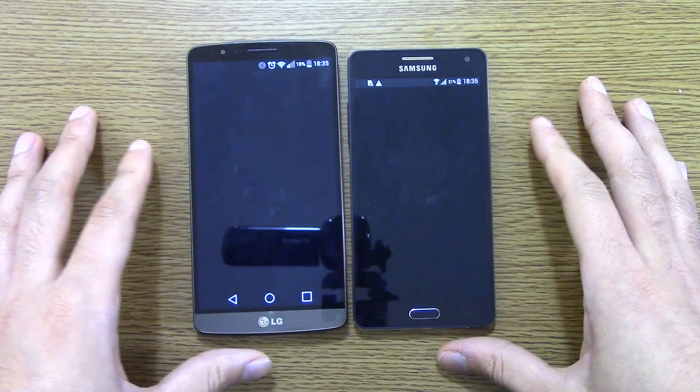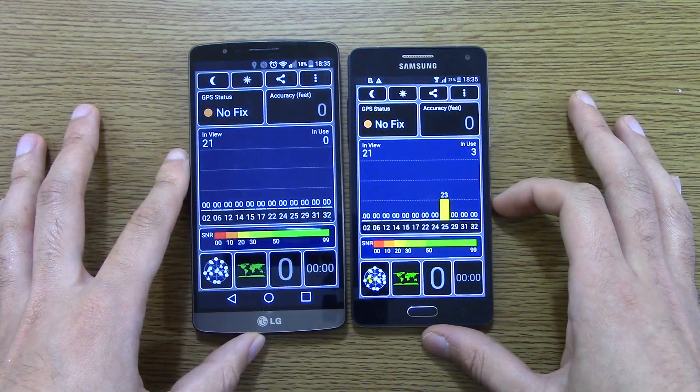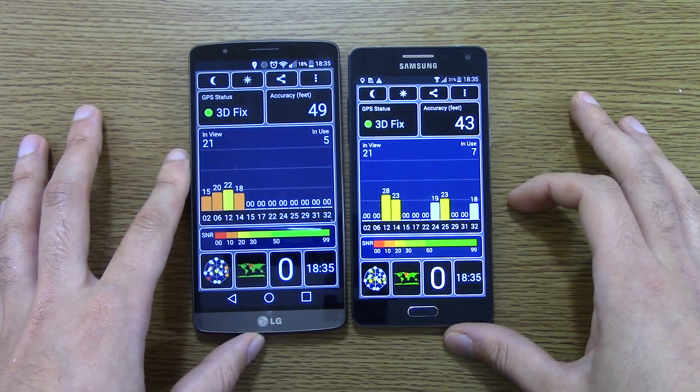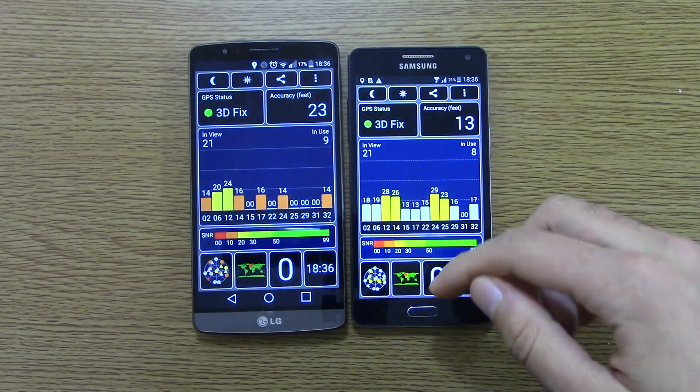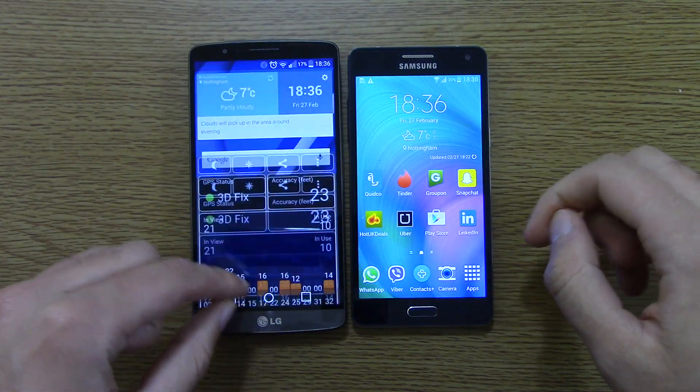And we can see the GPS test — both run high accuracy, I've checked. Very nice activity here, lots more than the Note 4. It looks like we've got 10 in use on the A5, and quite a lot more activity here which looks better than the G3. So I'm going to give it to the A5. Very nice indeed.